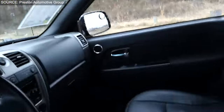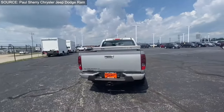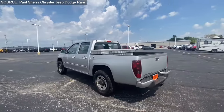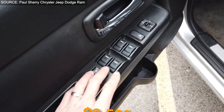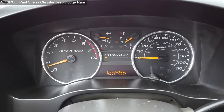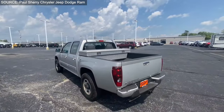The Colorado's comprehensive approach to performance, comfort, and utility, underscored by its capability to navigate challenging weather or off-road escapades, showcases Chevrolet's commitment to providing a dependable, versatile, and enjoyable driving experience. Priced at approximately $8,500, the 2010 Chevrolet Colorado offers a compelling combination of power, efficiency, and versatility, making it a standout choice in its segment.